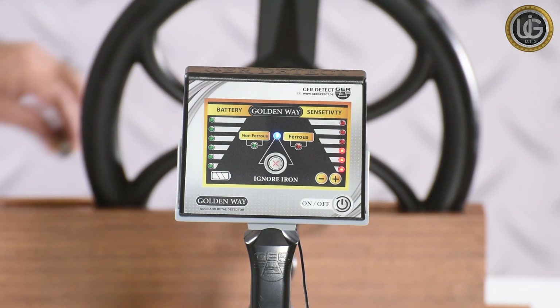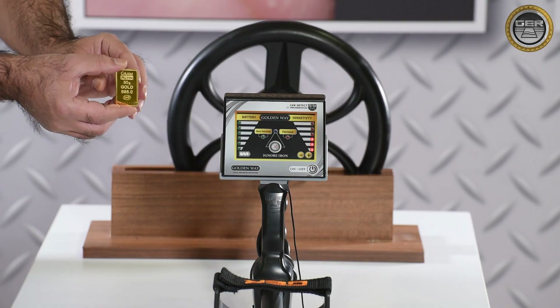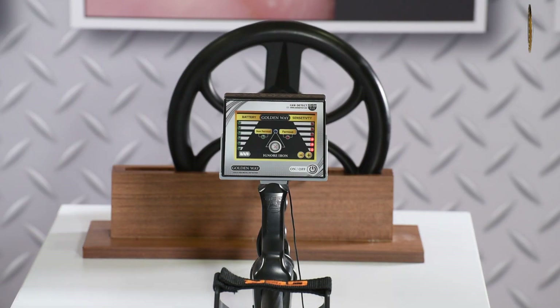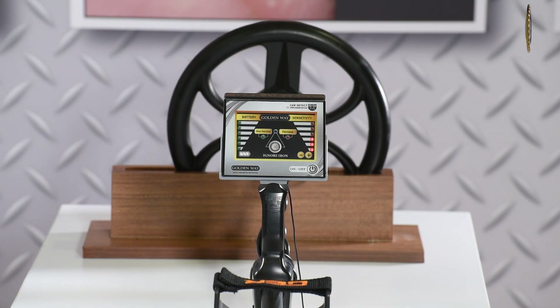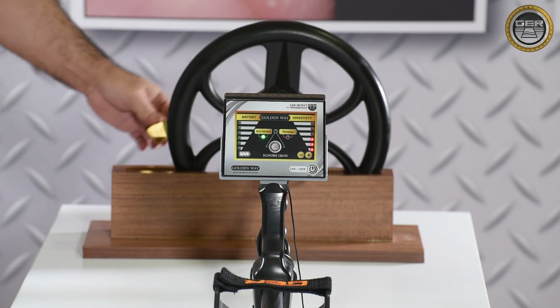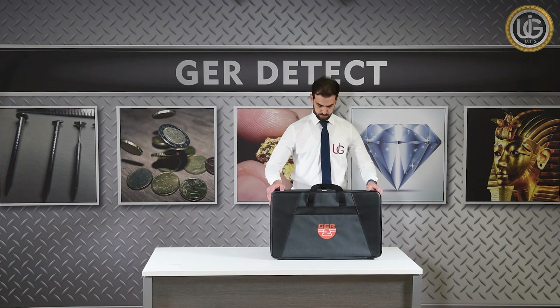The second is the general search system — searching for both precious and non-precious metals. This system searches for all types of metals with high accuracy, in addition to distinguishing between precious and non-precious metals.